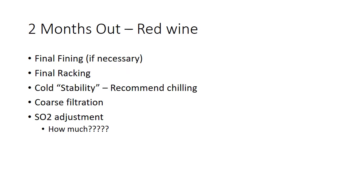Two months out: final fining, if you're going to do any of that, and final racking. For cold stability, I do recommend on red wines doing some sort of chilling — it's nice to turn off the temperature in the cellar over the winter, and we can do that here in Washington. And then a couple of months out, maybe a coarse filtration. If you're going to be filtering through plate and frame, you want to get that coarse filtration done as early as possible to give you enough time to get through the next steps. And again, your SO2 adjustment is really important.